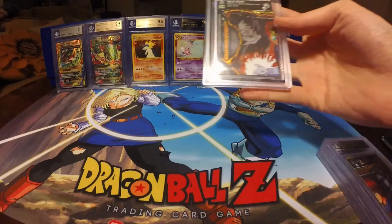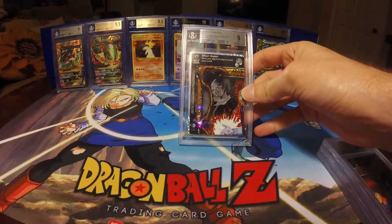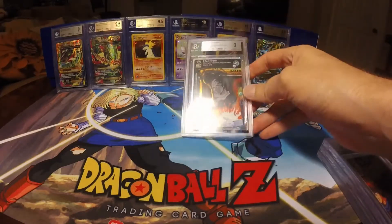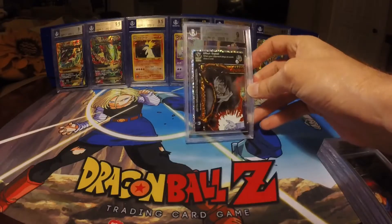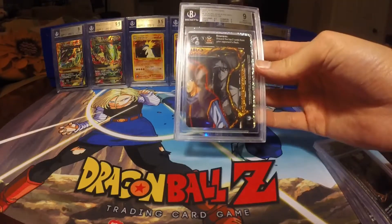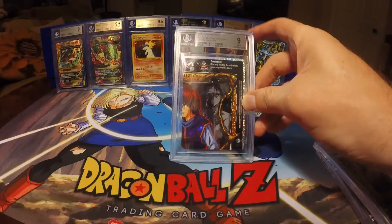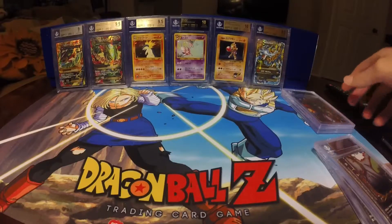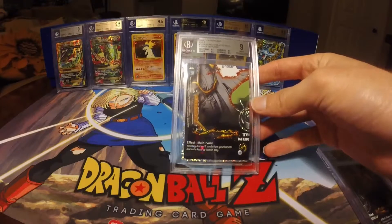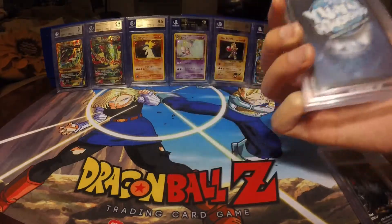Next one from Exile is the Makuro King set. The Tournament Ghost Rare piece got a 9 with a 9.5 on Centering, 8.5 on Corners, and Edges and Surface at a 9. This is probably one of the best-looking Tournament Ghost Rare pieces I've had of Makuro. Then the upper right came in at a Mint 9 as well, with a 9.5 on Centering and 9 on all other categories. The lower left is also an overall 9, with Centering, Edges, and Surface at a 9.5, and Corners at an 8.5.